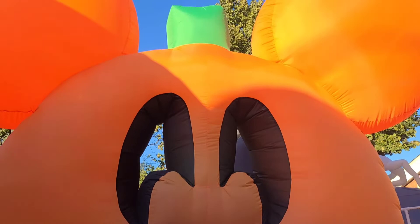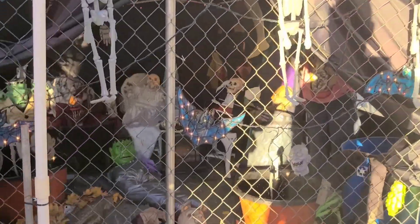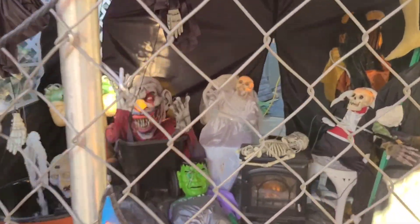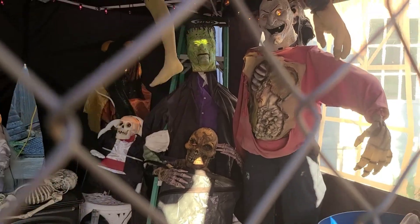Giant Mickey head inflatables! Here we go — there's a little haunt back here. Look, they got clowns and stuff back here, got some animatronics going.